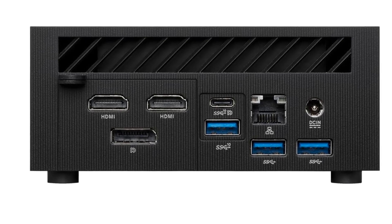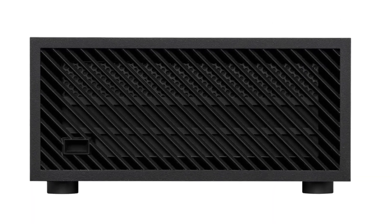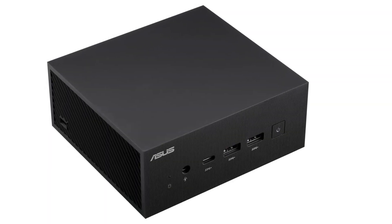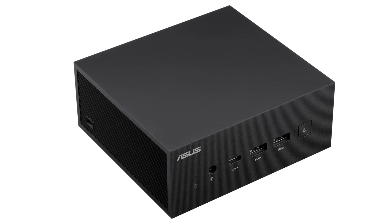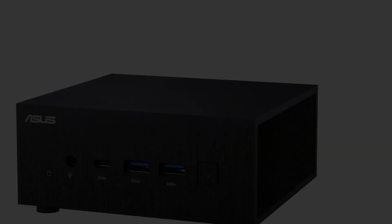You get a VESA mount in the box to fasten the PC to the back of a compliant monitor and create a homebrew all-in-one desktop that will be easier to upgrade than your typical AIO. ASUS also bundles a keyboard and mouse, so assuming you have the monitors on hand, you're ready to go right out of the box — whether you buy one or a dozen.